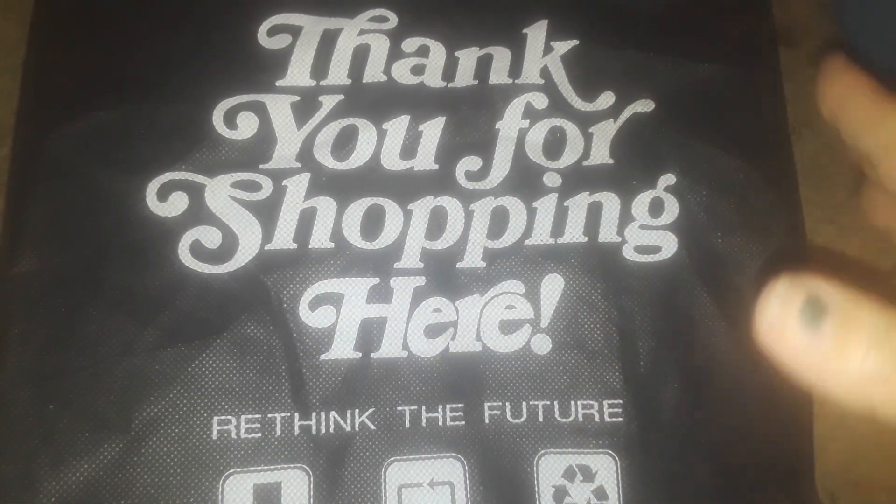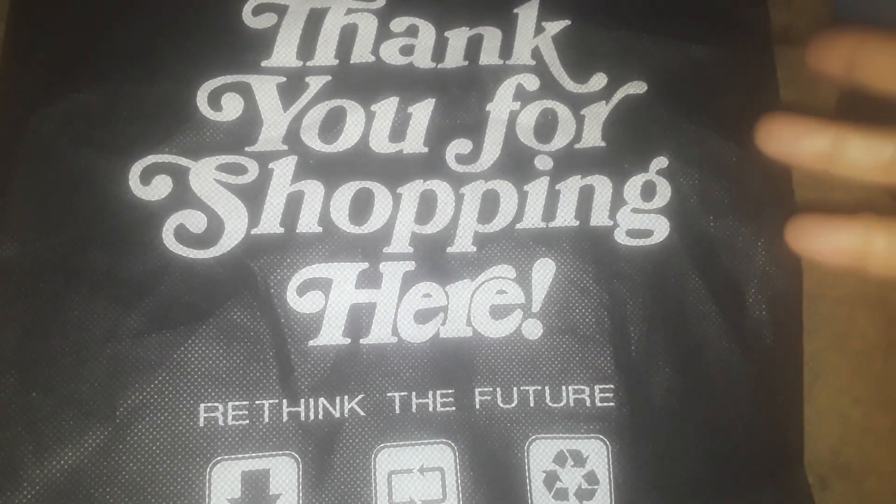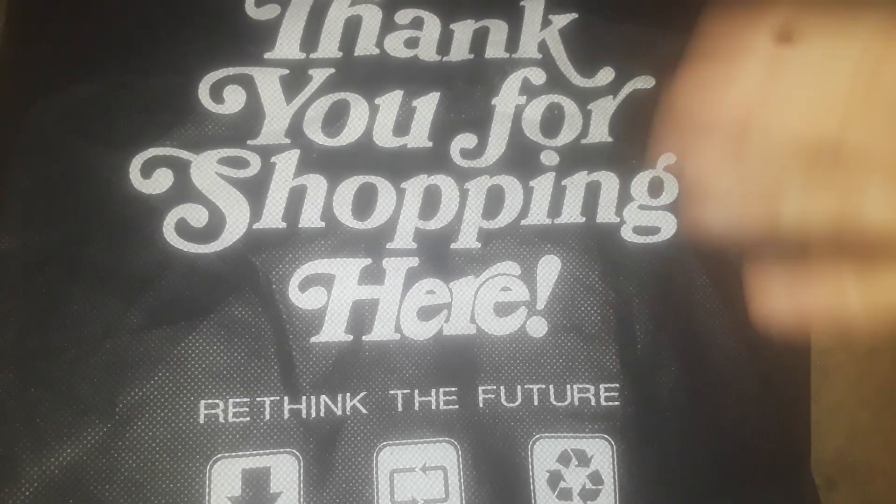So, for all of the stuff I picked up, they were $4. Now, I do have some coupons I didn't use because some of the items they didn't have over there, but I did grab some of the stuff.